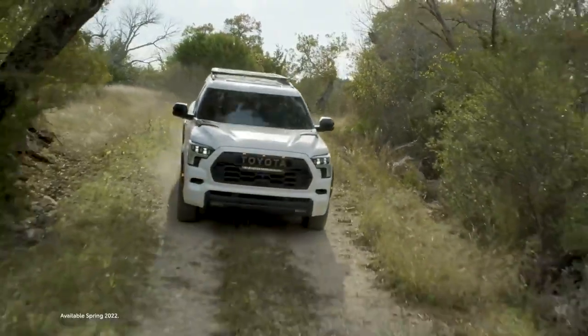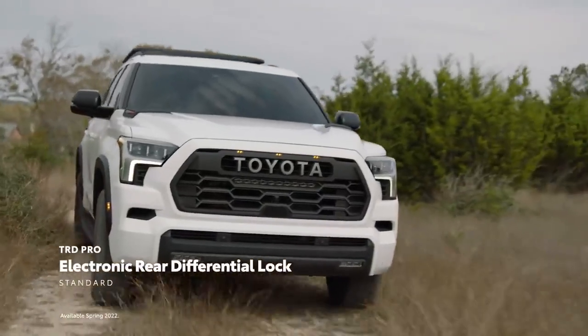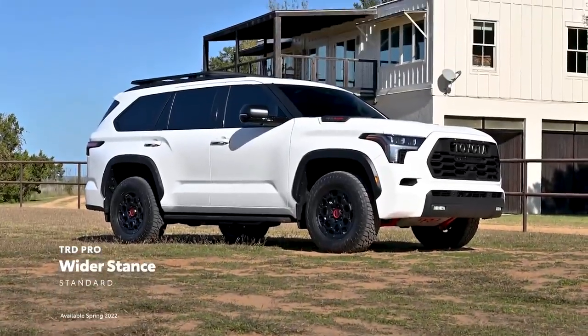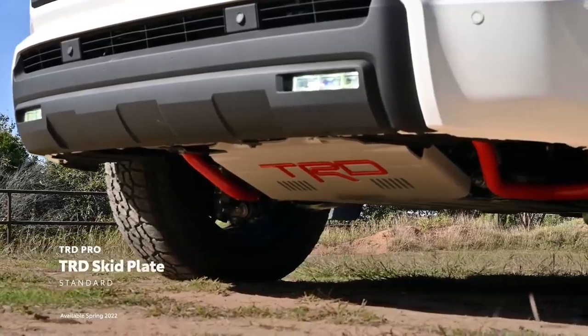Building on the TRD Off-Road Package's great features like electronic rear differential lock, multi-terrain select, and crawl control, and adding Pro details like a wide stance, Fox shocks, hood vents, and of course a TRD skid plate.